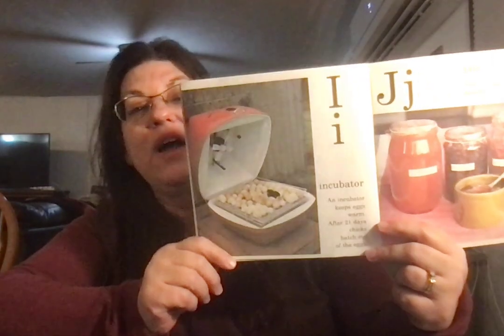Incubator. Grandma and grandpa have one of those — doesn't look exactly like this. Ours is white. An incubator keeps eggs warm. After 21 days, chicks hatch out of the eggs.